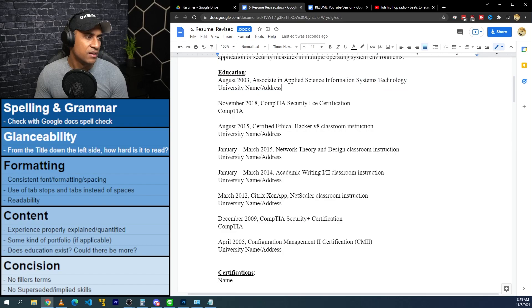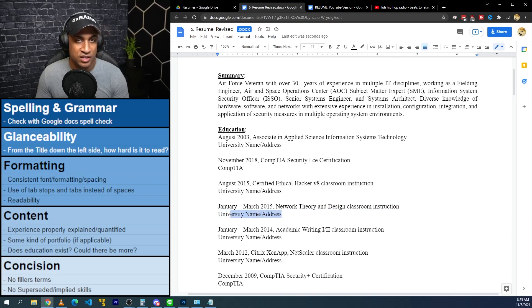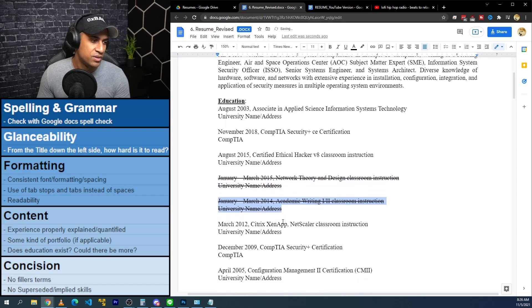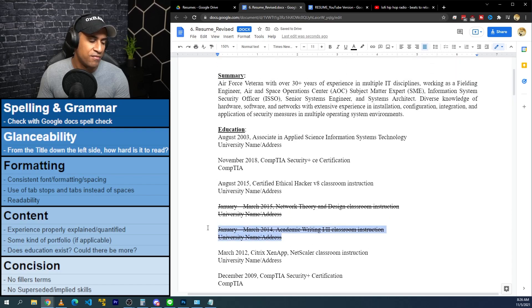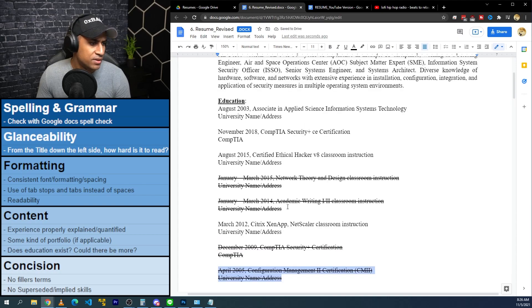I'll do this all at once really fast. I'll probably remove the 'Network Theory and Design classroom instruction' entry — it's a little bit redundant because your job titles are already super strong and your experience totally overshadows this anyway. I'd remove it to save space. I'd also remove a couple of the other redundant items — you have them elsewhere already and your experience far outweighs them. I'll move the certifications into the certifications section.